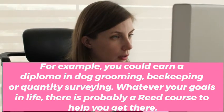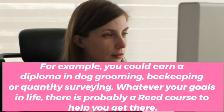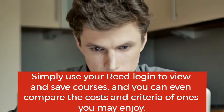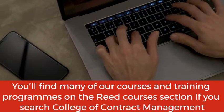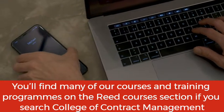Whatever your goals in life, there is probably a Reed course to help you get there. Simply use your Reed login to view and save courses, and you can even compare the costs and criteria of ones you may enjoy. You'll find many courses and training programs on the Reed Courses section if you search College of Contract Management.